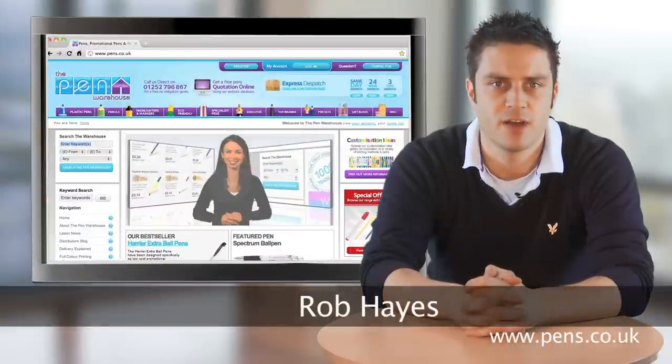Hello and welcome to the latest video blog from the Penn Warehouse. We've just returned from a very successful show at PSI out in Germany and it was fantastic to see a few familiar faces from our UK customer base as well as making some great new contacts across Europe and further afield.